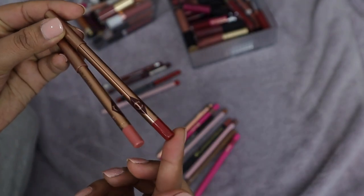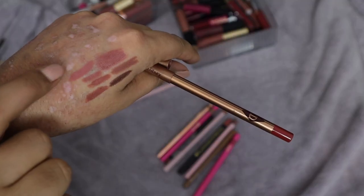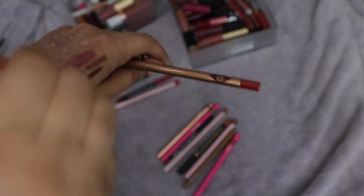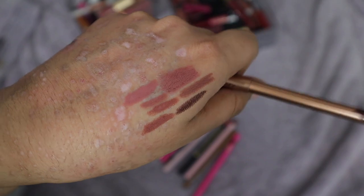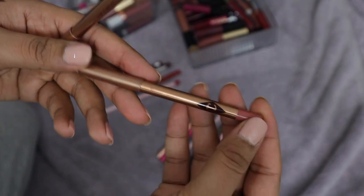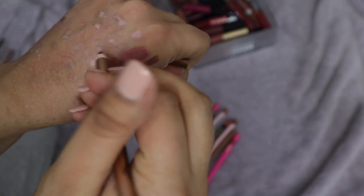I have two from Charlotte Tilbury — Pillow Talk and Walk of Shame lip liners. For the Pillow Talk liner, I like the lipstick but I'm not sure I love the lip liner. It also sometimes comes out of the packaging on its own. I have so many similar tones but maybe I'll keep it to use up and save on buying another liner. Walk of Shame is a berry tone — I'm keeping the lip liner even though I got rid of the lipstick.